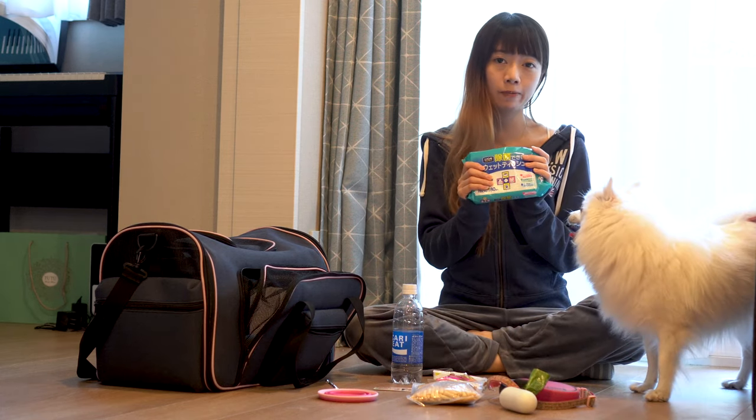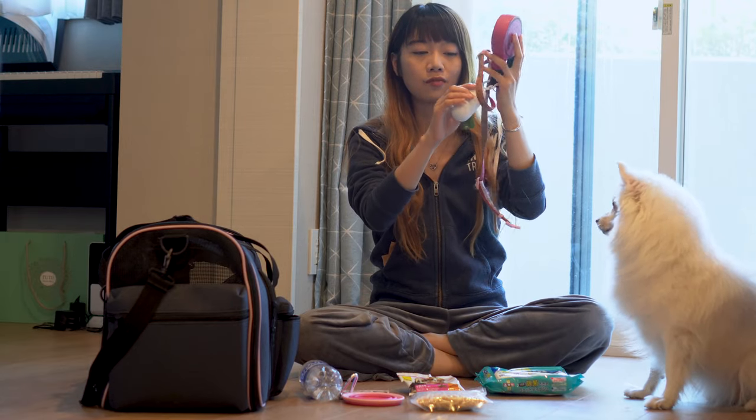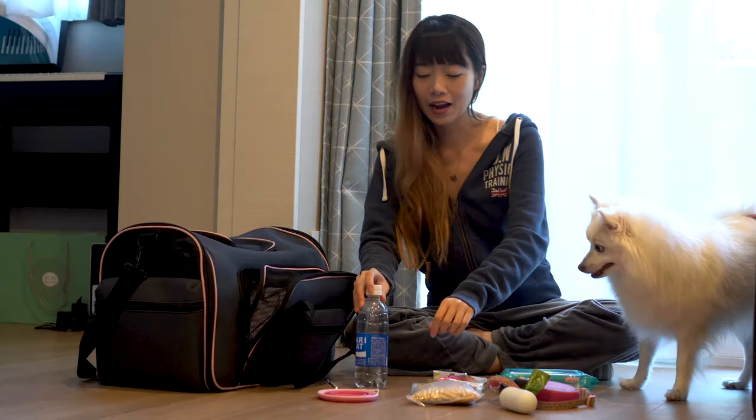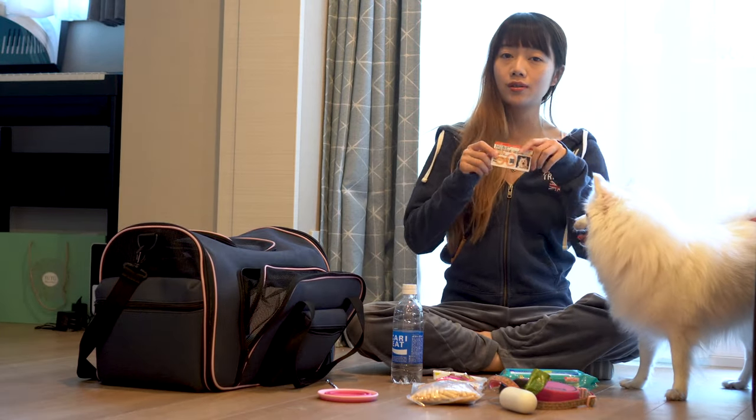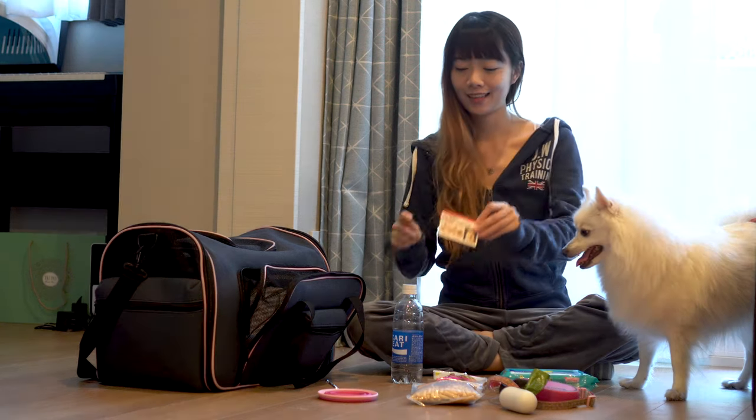We have some wet wipes to clean her feet and hands, especially during walks. We need to be careful. Then we have her leash, and most importantly, we have the poop bags just in case she needs to go anywhere. And finally, we have her insurance card — we usually bring it just in case something happens. And that's it.